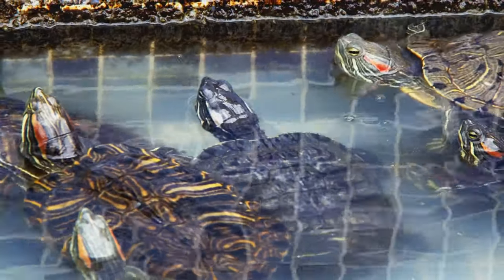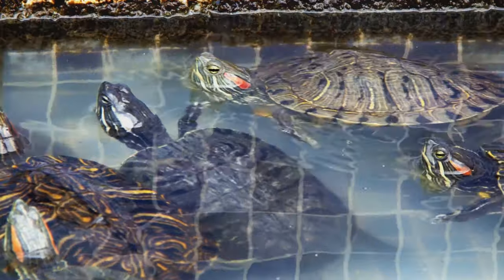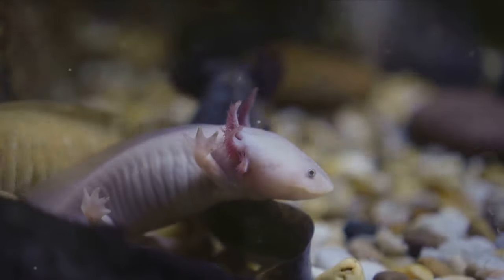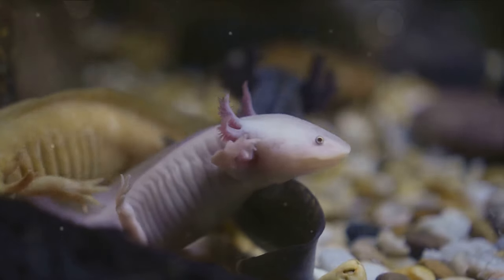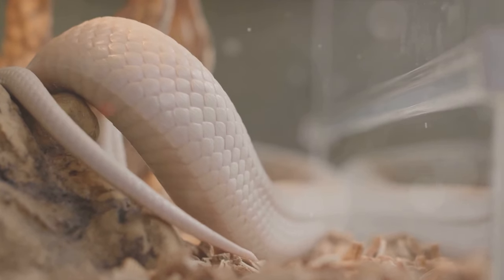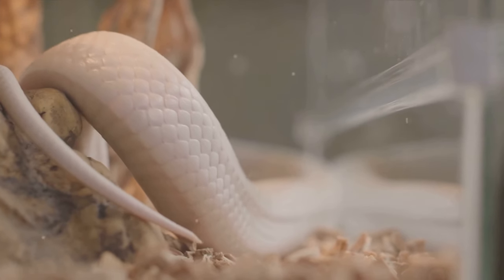It's an aquatic resident of the Amazon River, sporting a body reminiscent of an earthworm and a head like a snake's. But here's the twist — it's not a snake at all, but a caecilian, a serpentine amphibian sans limbs. Now that you're intrigued, let's dive deeper into the world of this peculiar creature.